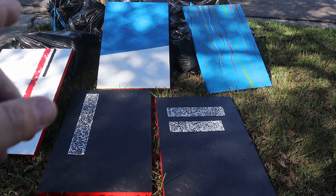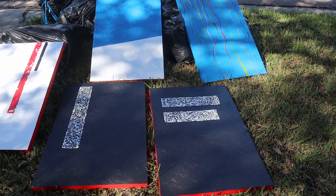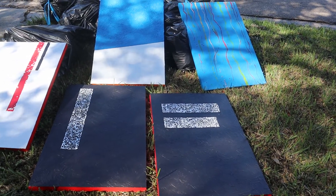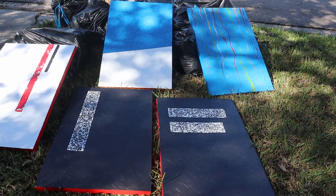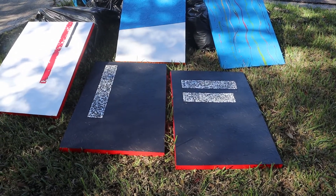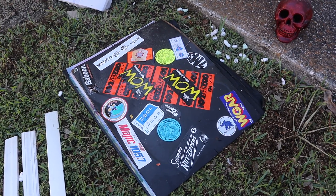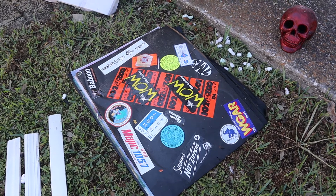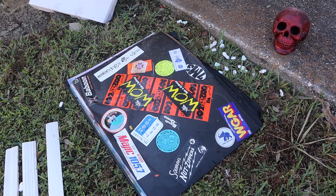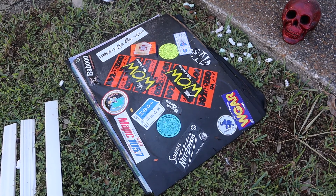Somebody said they might be coming back for these. She gave me an idea — she said you can cut the canvas and put it on a new stretcher board. So I might end up doing that if she doesn't come back for them. Alright, so this portfolio here — I've had this for a long time. I think I got this back in the 90s, or early 90s, maybe even late 80s. I know I took it to Art Institute of Pittsburgh with me, which was in 1991. Don't remember how long I had it before that.